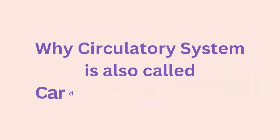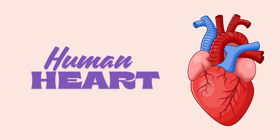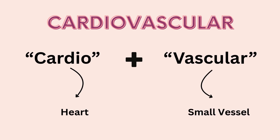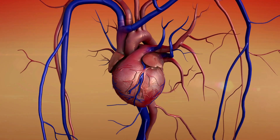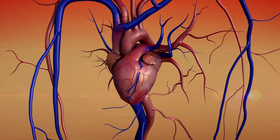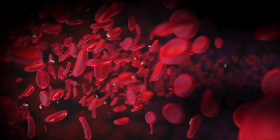The circulatory system is also called the cardiovascular system because it highlights the central roles of the heart. 'Cardio' from Greek meaning heart, and 'vascular' from Latin meaning small vessel. The term cardiovascular specifically highlights the heart's function as the pump and the network of arteries, veins, and capillaries that transport blood throughout the body, while circulatory system is a broader term that also includes blood and its components along with the path of blood circulation.